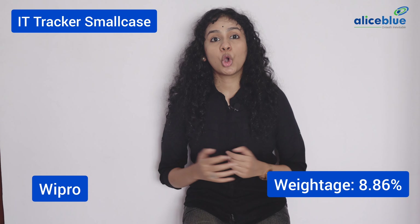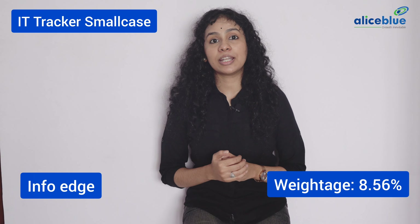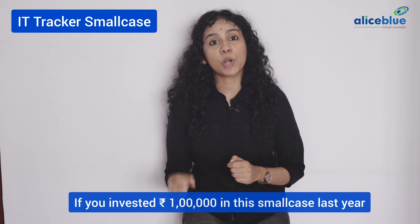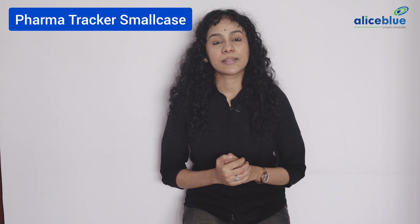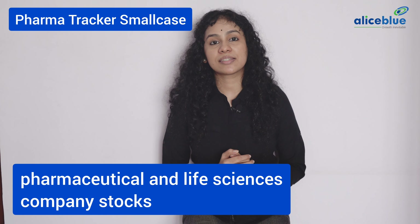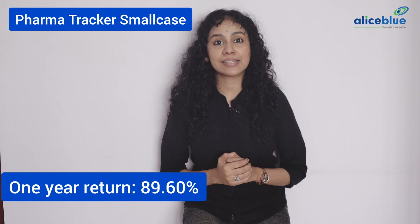Good day everyone and welcome to episode 12 part 3 of Learn Invest Earn. My name is Saundheria Lakshmi Narayanan and this series is in association with Alice Blue to help new investors kickstart their journey of investing. Subscribe and hit the like button and keep watching. In today's episode 12, we are going to look into Best Small Cases to Invest.